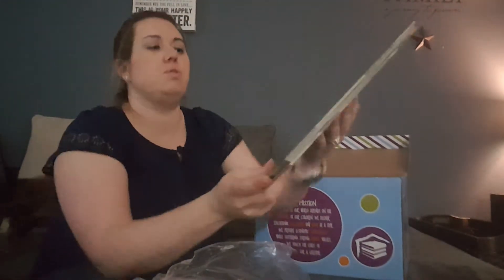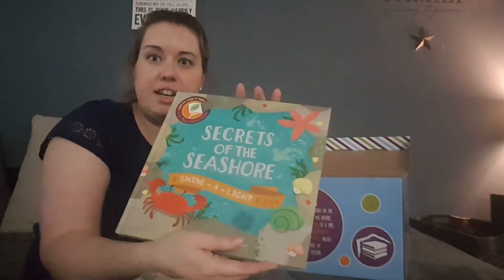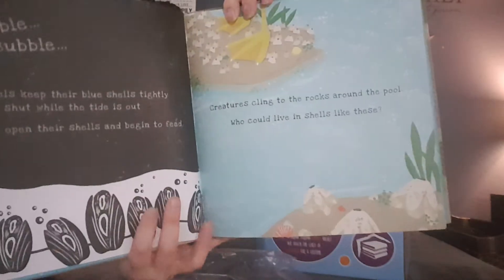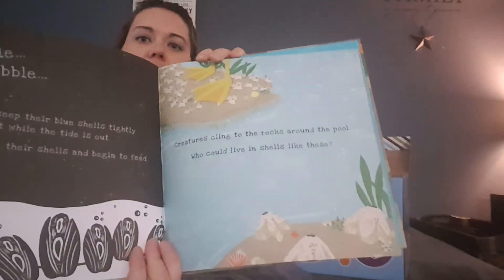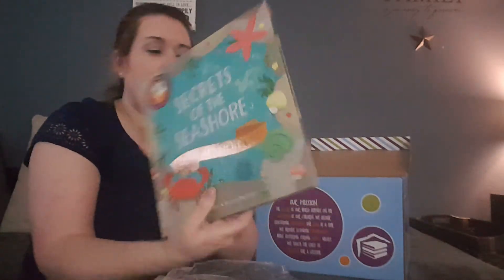These are really cool books — they're shine-a-light books, so you hold a flashlight onto the page. This one is 'Secrets of the Seashore.' You shine your flashlight and it shows different images. And this is a hardback book.